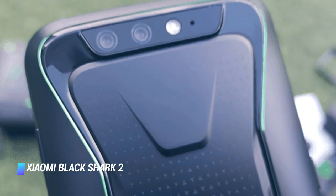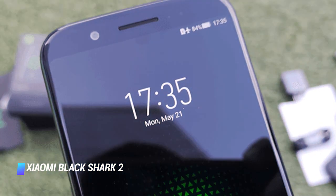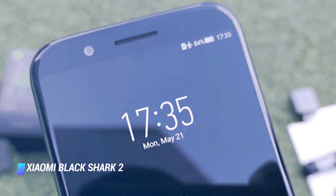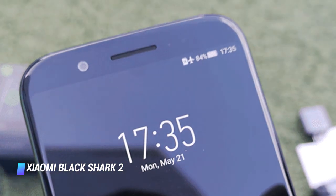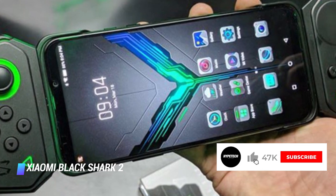If you can get past the lack of a 90Hz refresh rate and aren't married to the idea of an LCD screen, the Black Shark 2 is a powerful and affordable handset that's a must for mobile gamers, even those that aren't on a budget.